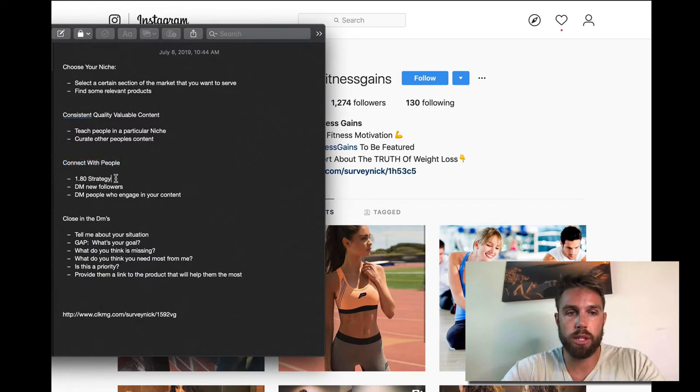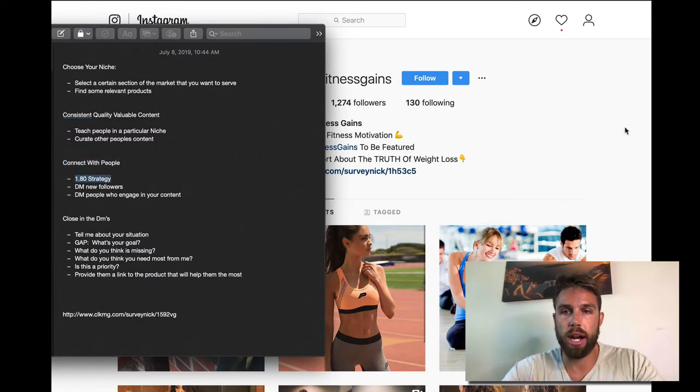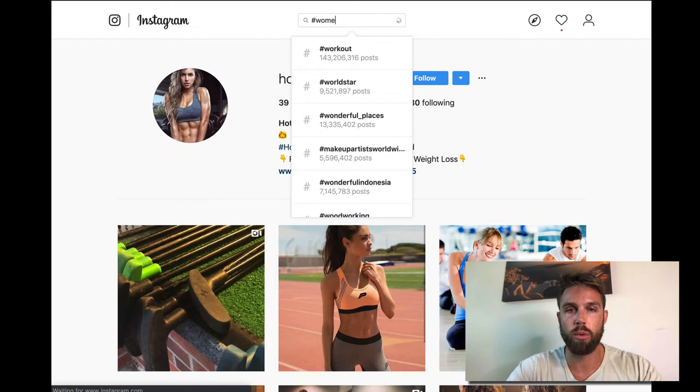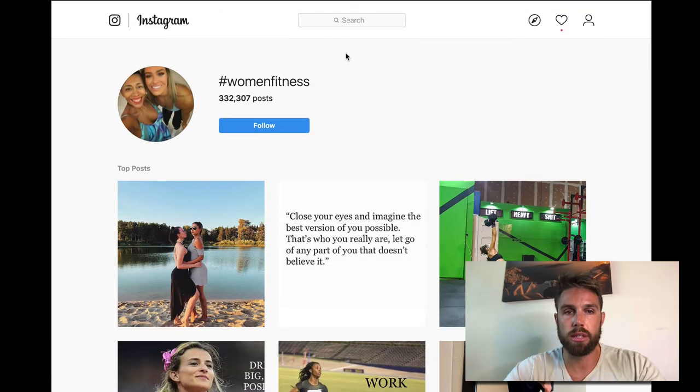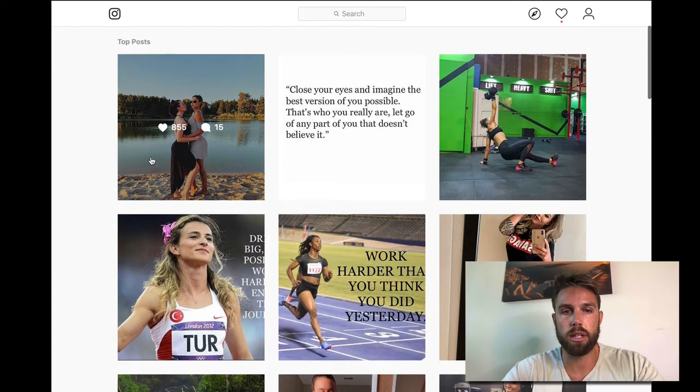Now what do we do? The first and foremost thing you need to do is start doing the $1.80 strategy — a concept coined by Gary Vee. You go out there and connect with people in your niche. They're not just going to come to you. What I recommend is you type in some hashtags. In this case, we'll do 'women's fitness' — people using that hashtag are probably your ideal customer.